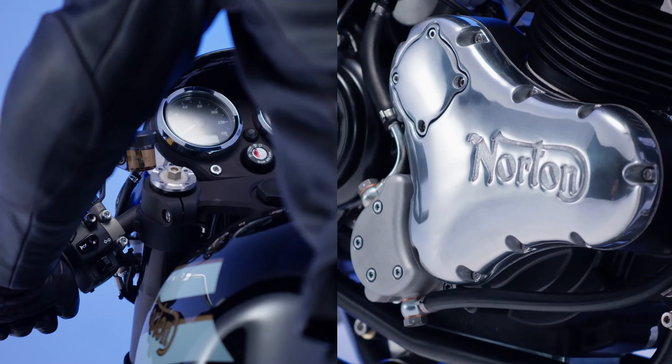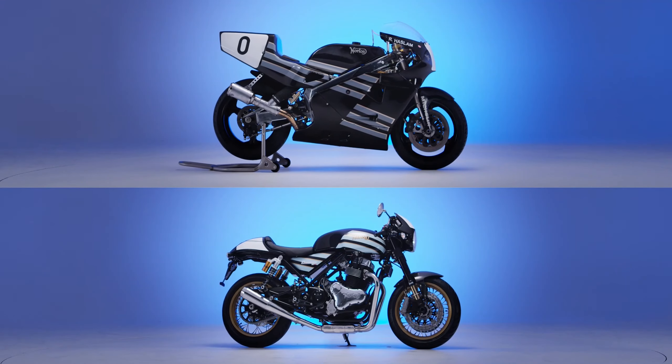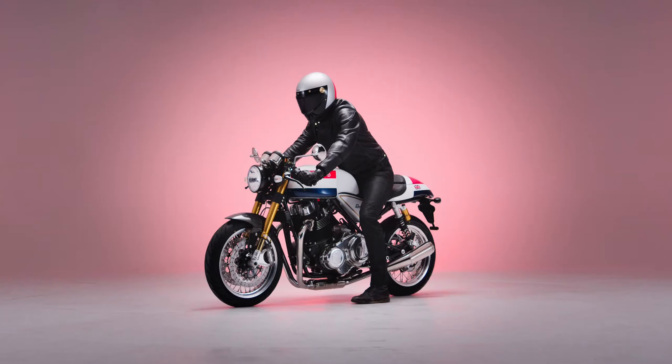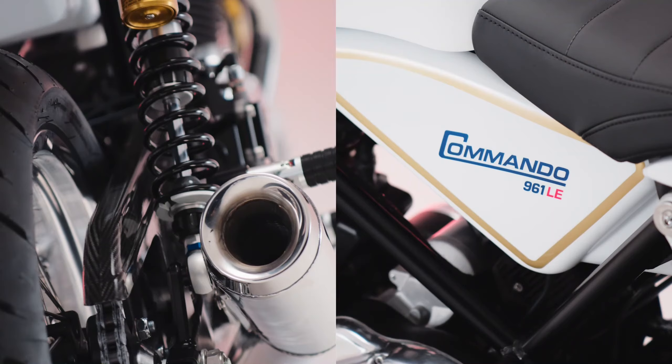The Limited Edition 125th Anniversary bikes will be based on the modern Norton Commando 961SP, Norton Commando 961CR, Norton V4SV, and Norton V4CR.